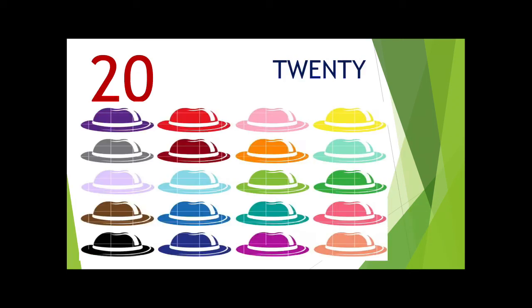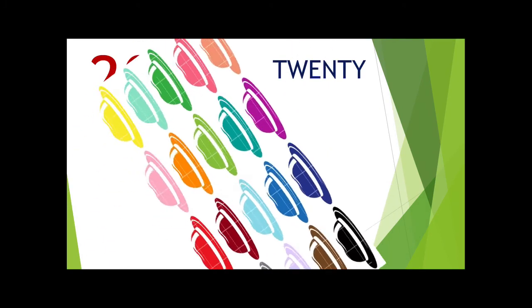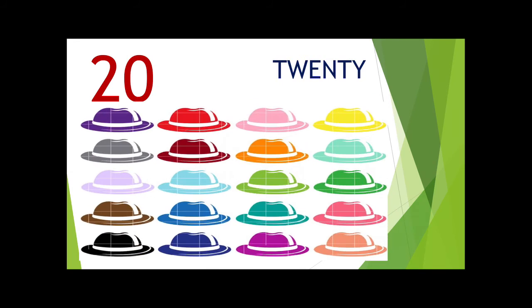The last number is 20. Count with me: 1, 2, 3, 4, 5, 6, 7, 8, 9, 10, 11, 12, 13, 14, 15, 16, 17, 18, 19, 2, 0 — 20.